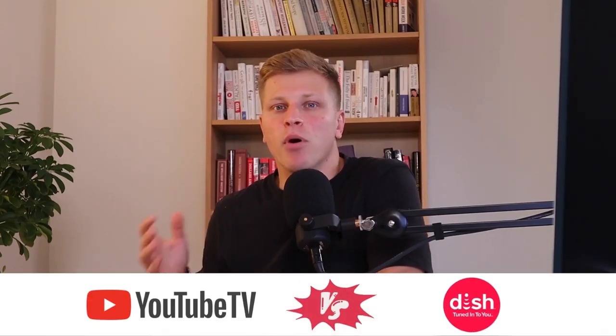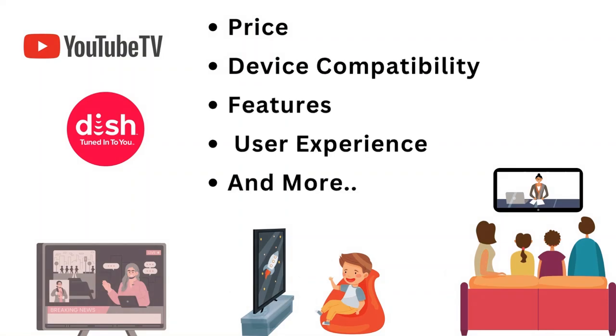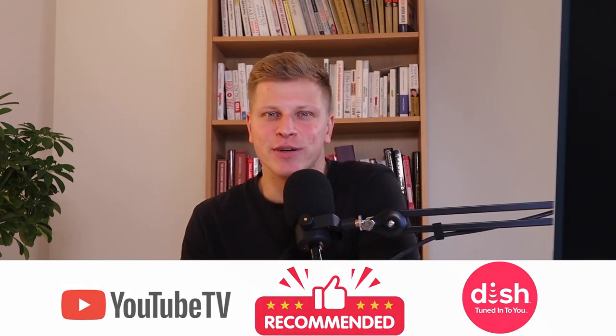In this video I'll compare YouTube TV versus Dish Network. We'll compare both companies in terms of their pricing, device compatibility, features, user experience, and more. So by the end of this video you're going to have a better understanding of which one is best for you. And with that in mind let's get right into it.